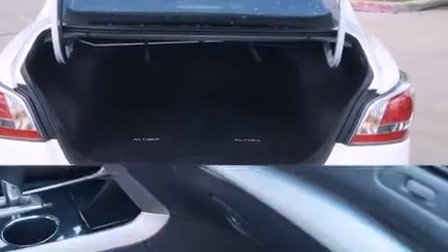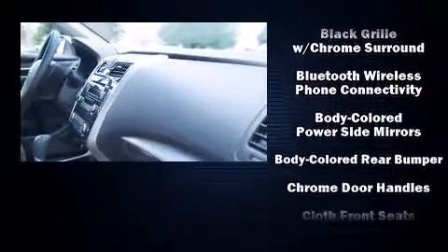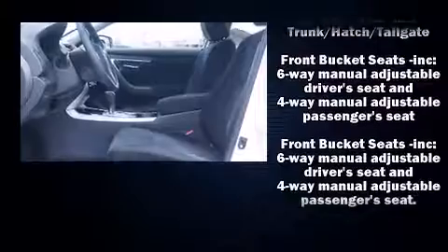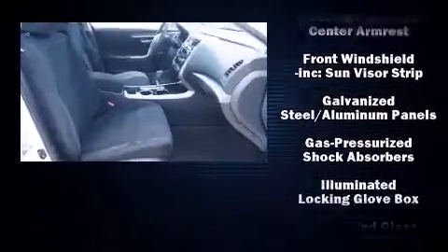Nissan ensures the safety and security of its passengers with equipment such as dual front impact airbags, head curtain airbags, traction control, a security system, and four-wheel disc brakes with ABS. Brake Assist technology provides extra pressure when applying the brakes.